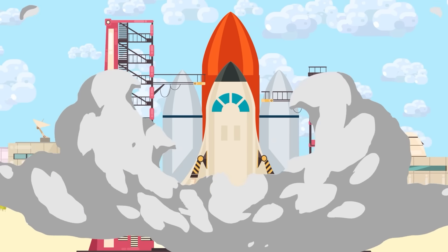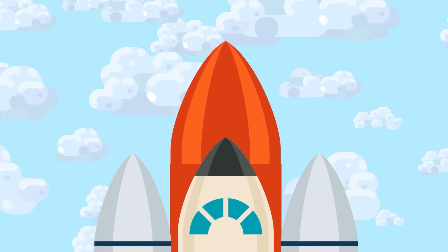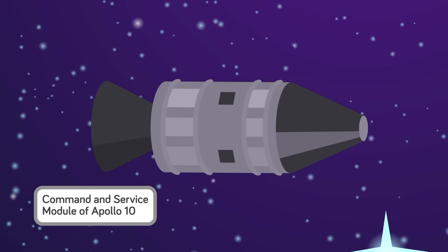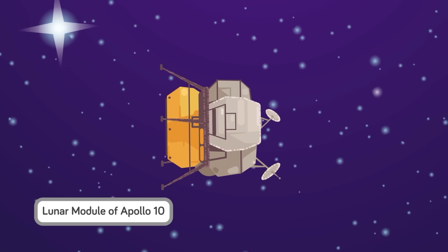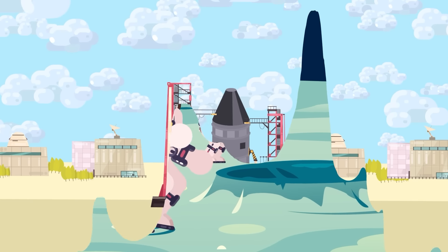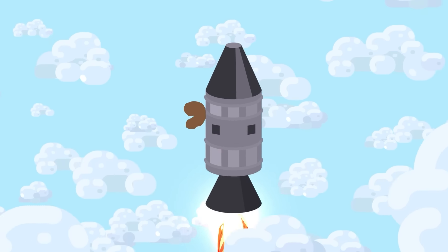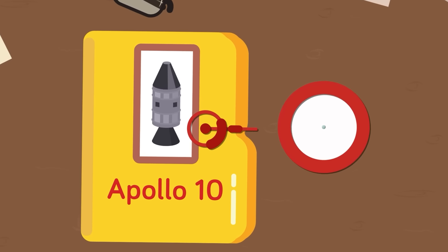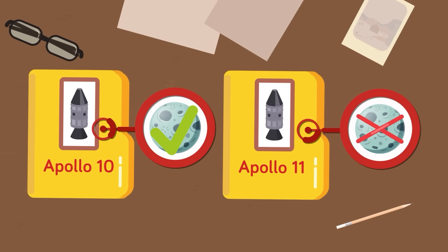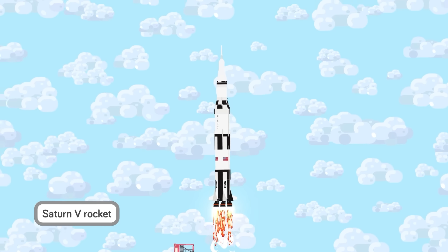Space shuttles like the Columbia and the Discovery might be capable of speeds fast enough to break through the Earth's atmosphere and back, but they're slightly outpaced by Snoopy and Charlie Brown — the call signs given to the command and service module and the lunar module of Apollo 10. Think of Apollo 10 as a dress rehearsal — the step before the one small step for man. It was a mission designed to test out the specifics of the lunar landing exactly as they would be carried out during Apollo 11, apart from the actual landing on the moon. The Apollo 10 craft was launched on top of a Saturn V rocket, then orbited the moon as a test run.